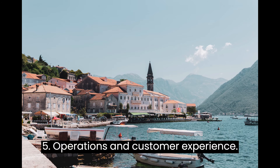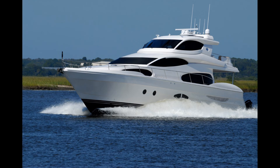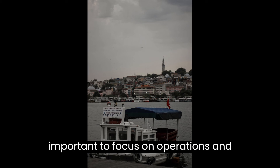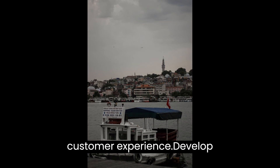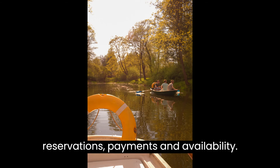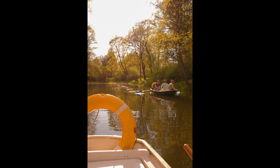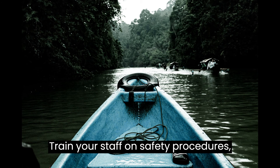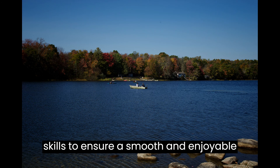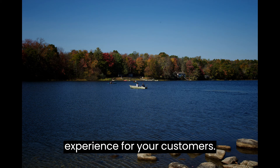Step 5: Operations and Customer Experience. Now that you're up and running, it's important to focus on operations and customer experience. Develop efficient booking systems to manage reservations, payments, and availability. Train your staff on safety procedures, boat operation, and customer service skills to ensure a smooth and enjoyable experience for your customers.